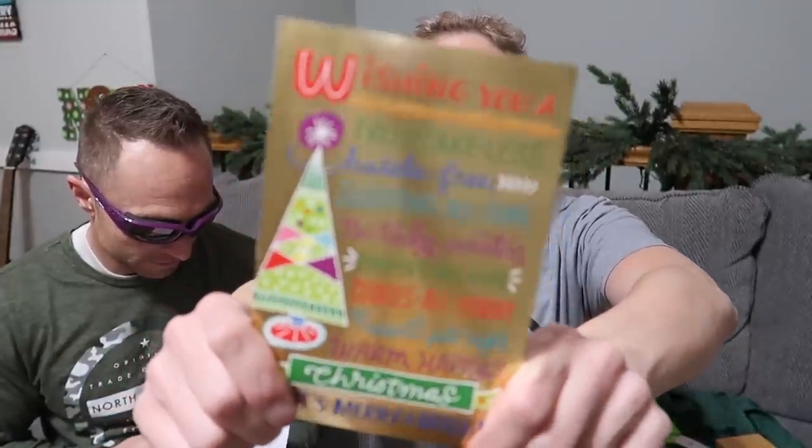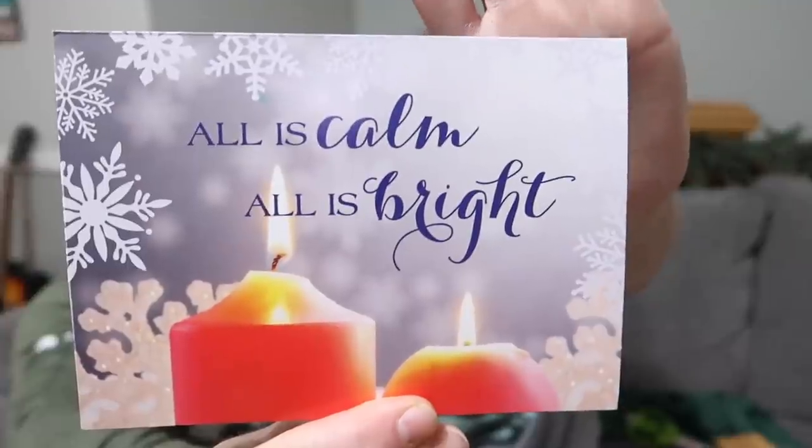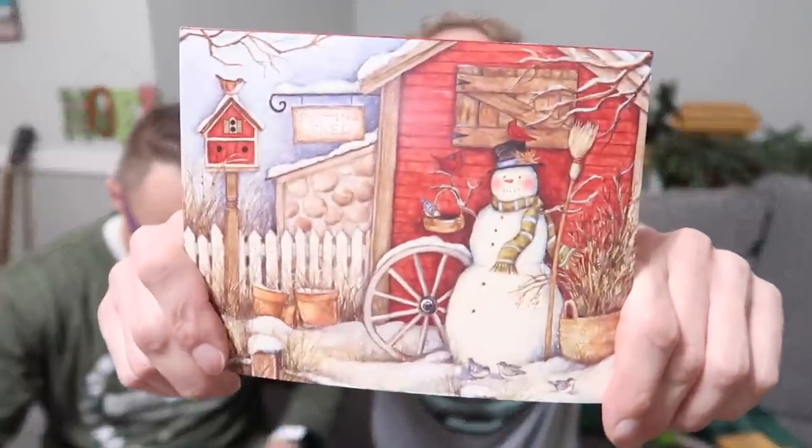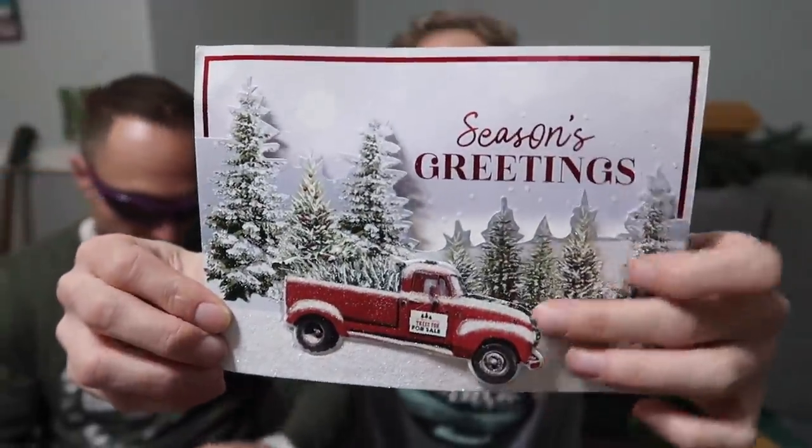Jackie sent this card — it is so funny. It says 'Wishing you a fruitcake list: hassle-free, shopping all done, no tacky sweaters, parties all fun, cookies all yummy, presents just right, warm happy Christmas, it's merry and bright.' The fruitcake list got me! This one's from Melissa in Colorado — 'Merry Christmas, thank you for your videos and inspiration on being frugal.' And from Andrea, thank you so much for this card, it is so pretty. And from Angela and Chuck in North Dakota — it kind of looks like North Dakota! It's beautiful and it's glittery — oh, it's all over my pants.